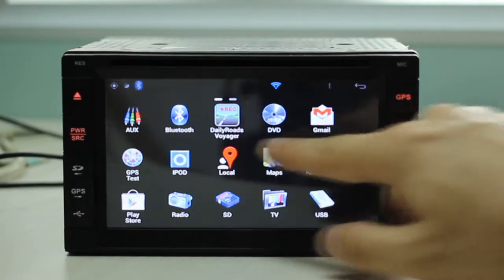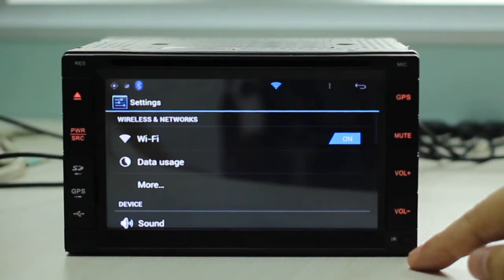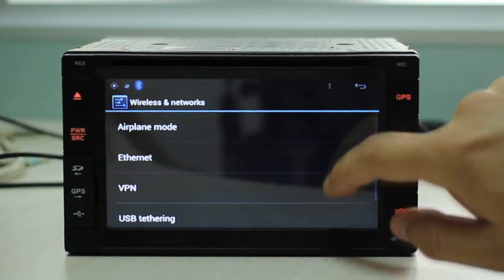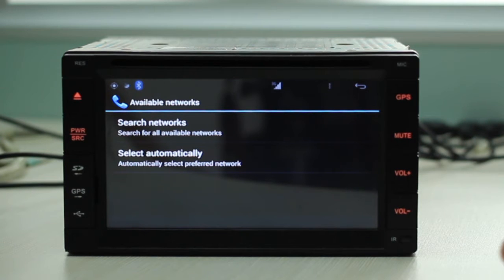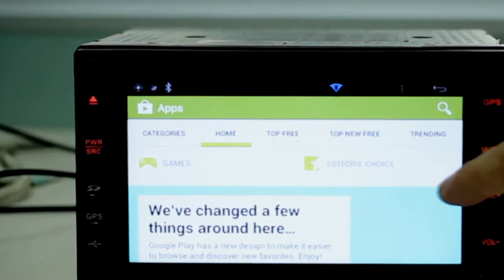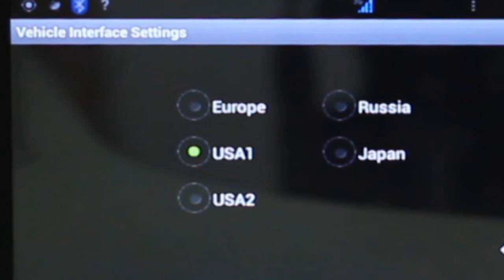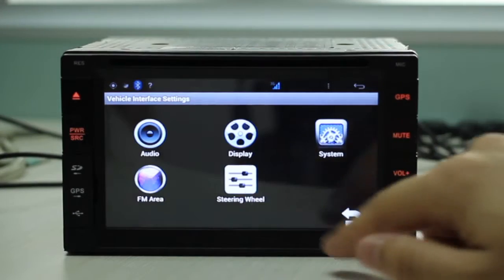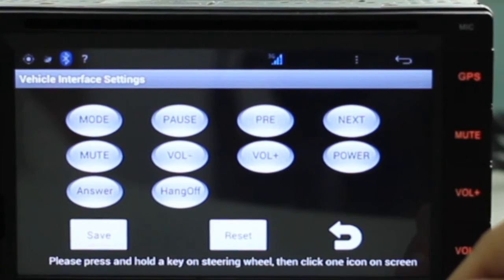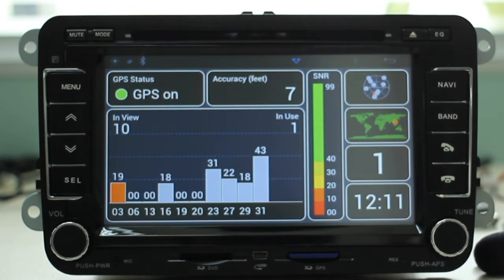This is our in-dash system, supported by Android 4.0. Wi-Fi and 3G are integrated to provide internet connection on the road. You may download your favorite apps from Google Play. FM AM radio for use in different countries is included. Steering wheel keys are configurable anytime. GPS provides accurate location data for maps, navigation, or other location-based services.